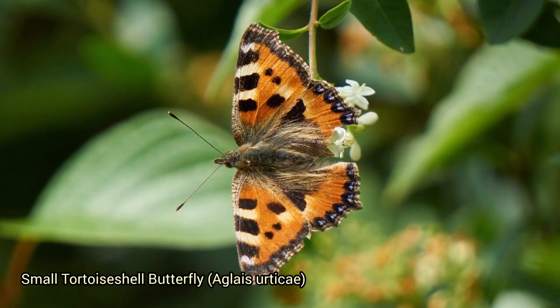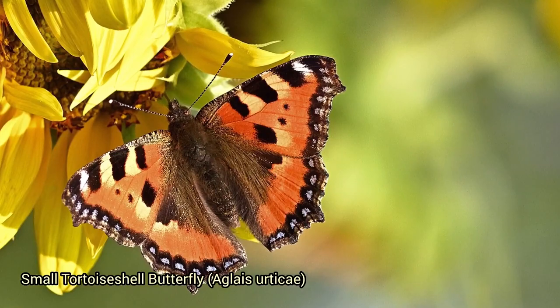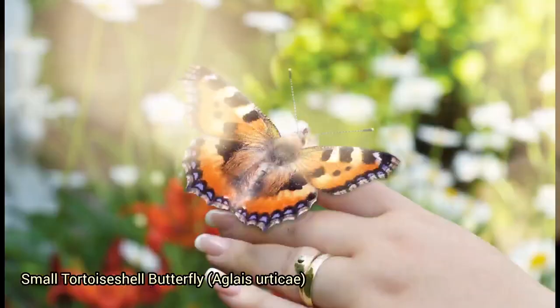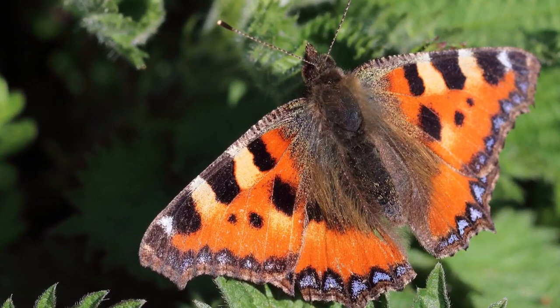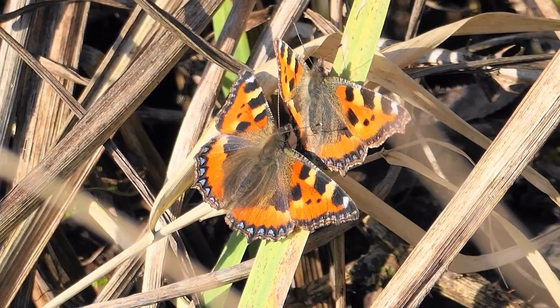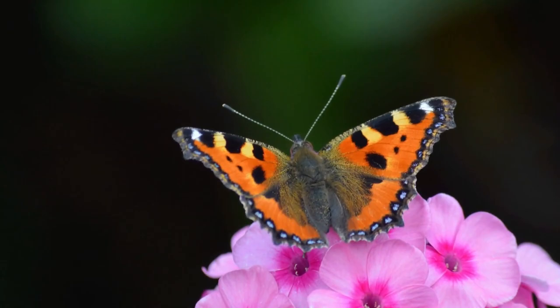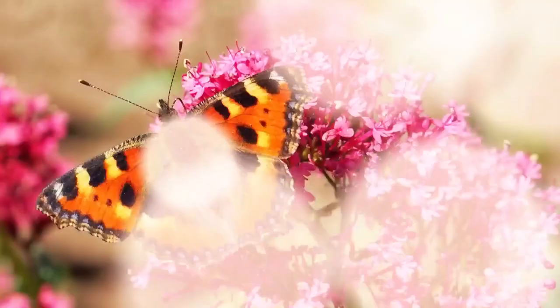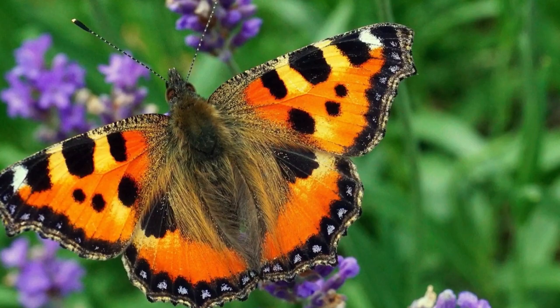The small tortoiseshell butterfly, Aglais urticae, is a colorful and common butterfly found in Europe, Asia, and North Africa, known for its vibrant orange, black, and yellow wing markings. It's often seen in gardens and open habitats, attracted to nectar-rich flowers. The caterpillars feed on nettles. They can be found in meadows, gardens, woodland clearings, and urban areas, and in some regions they undertake seasonal migrations in search of suitable habitats and food sources.